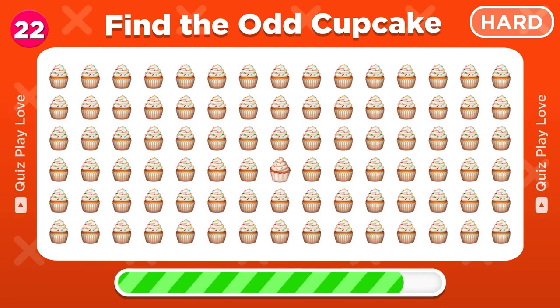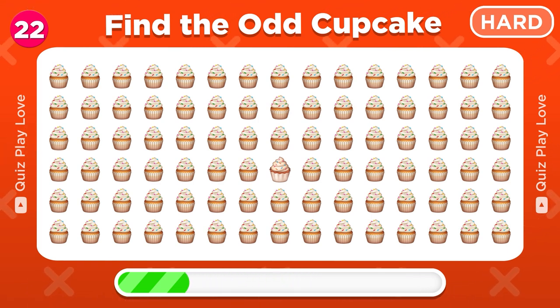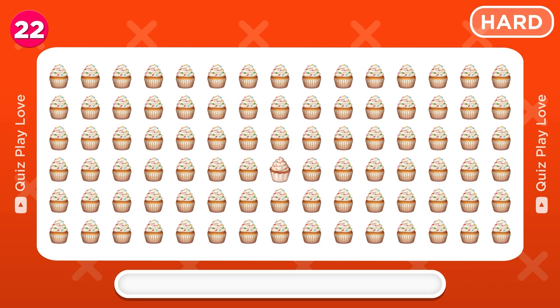Can you spot the odd cupcake emoji? And there it is!